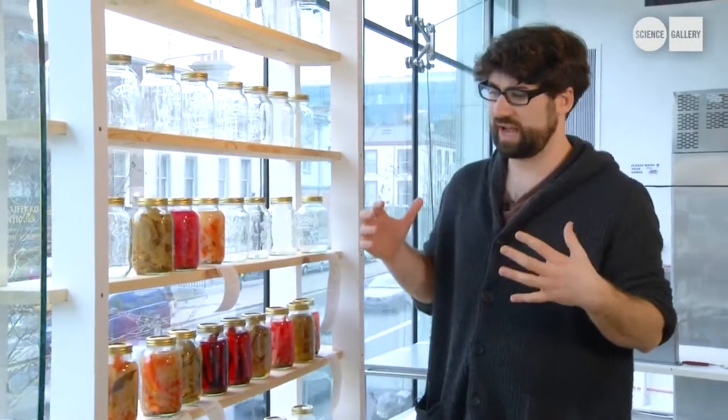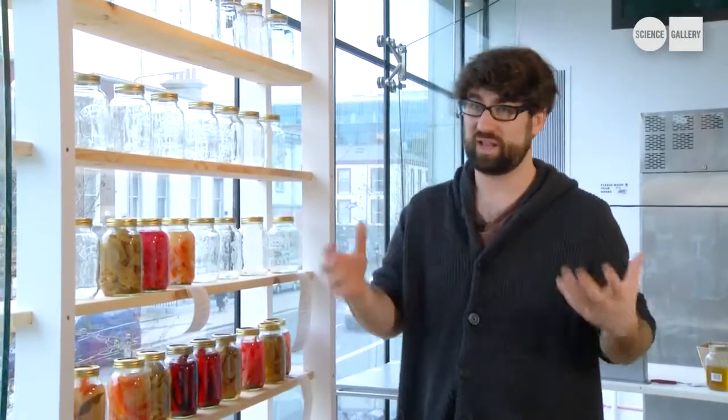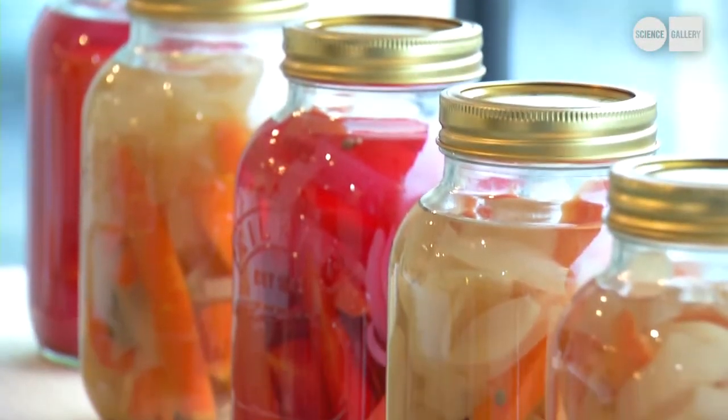Another interesting idea behind this exhibit is the use of food technology throughout history. People have always been developing food technologies — like cheese as a way of preserving dairy, kimchi as a way of preserving vegetables, and pickling as a way of preserving the excess from the harvest.